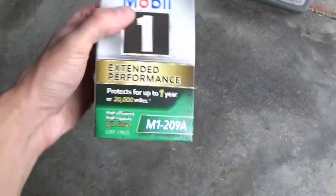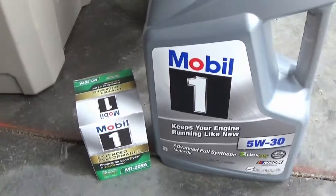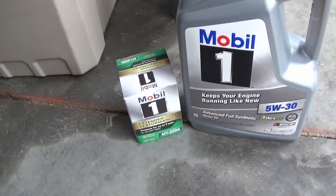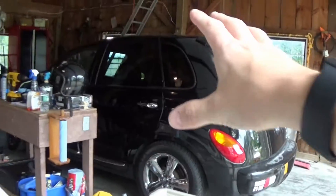I also got a Mobil 1 filter. I was going to go with a K&N but they didn't have what I needed in stock, so I'm rolling with Mobil 1 — you can't really go wrong there. I know you guys have been on my case to switch to synthetic and picking on me for using Pennzoil. I've always had good luck with Pennzoil, but I do realize it's probably better to switch to synthetic to keep things a little more protected.